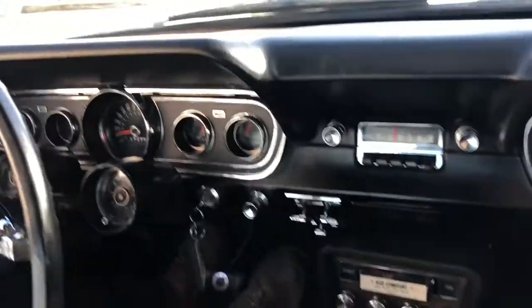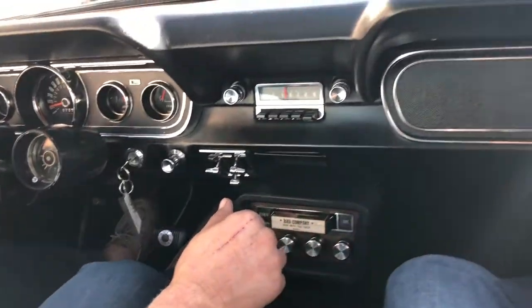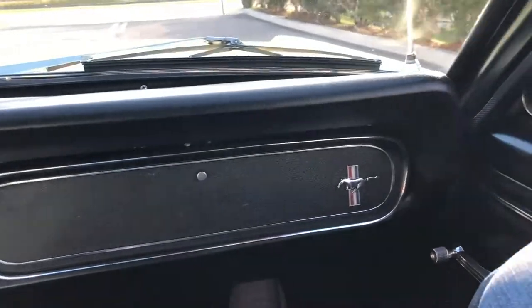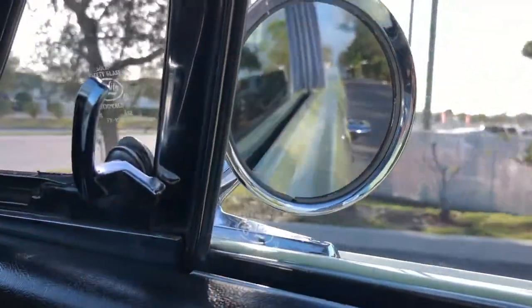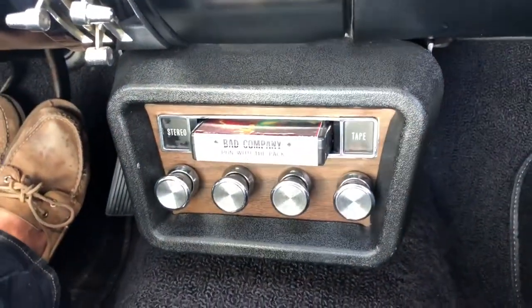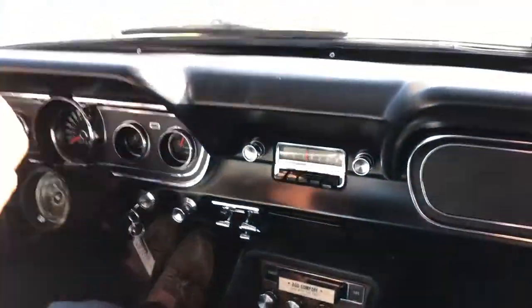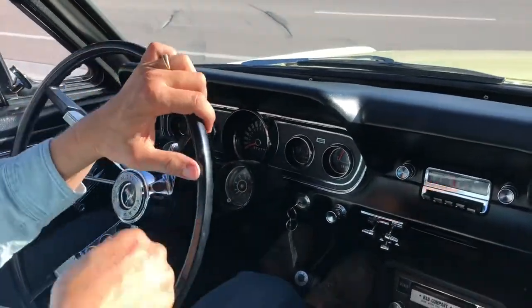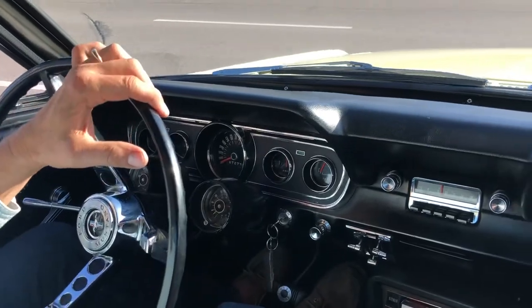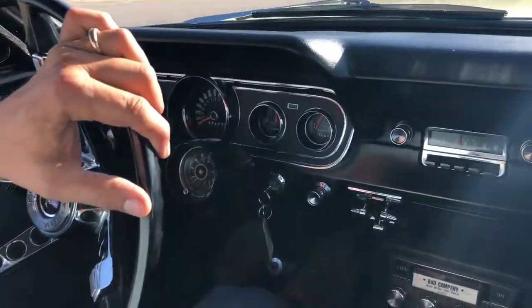Gas gauge works, oil pressure gauge works, amps, temp — all work. Got an additional tachometer they put on back in the day, and the Bad Company 'Run With the Pack' 8-track tape player that works too. Just a real, legitimate numbers-matching, real A-code car. You can't find one nicer — actual miles.